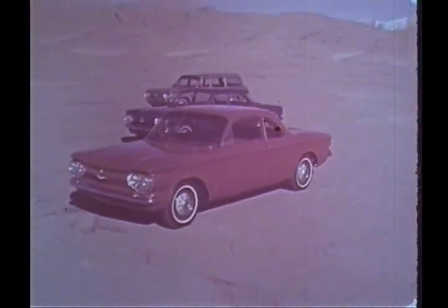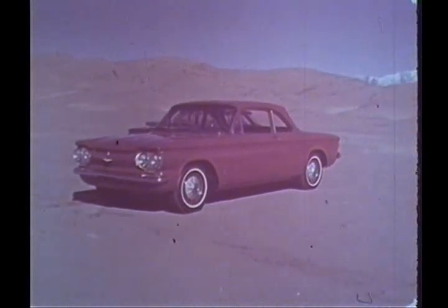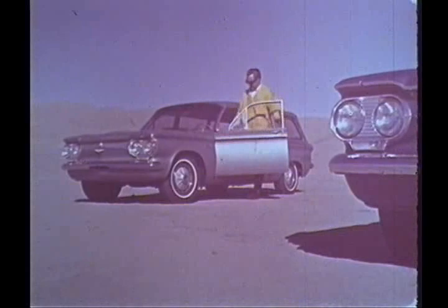By special permission of the United States Department of the Interior, the Corvair Monza, the four-door Corvair sedan, and the new Corvair Lakewood wagon took on this mountainous desert.